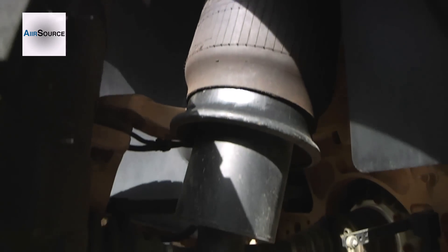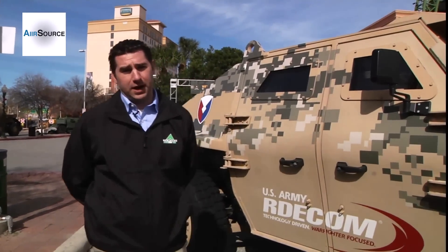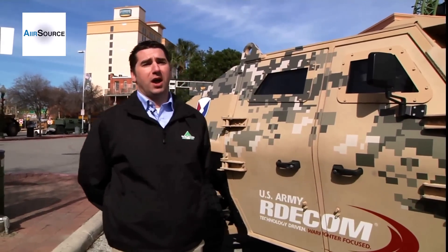It has what I refer to as a coil-over suspension with inflatable airbags and a titanium coil spring inside. There's an adjustable ride height for a transport height, an on-road height, and a threat height or off-road height.